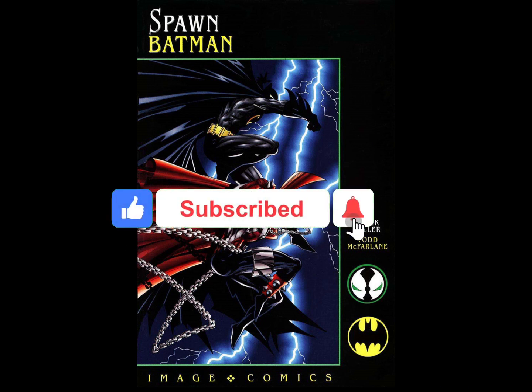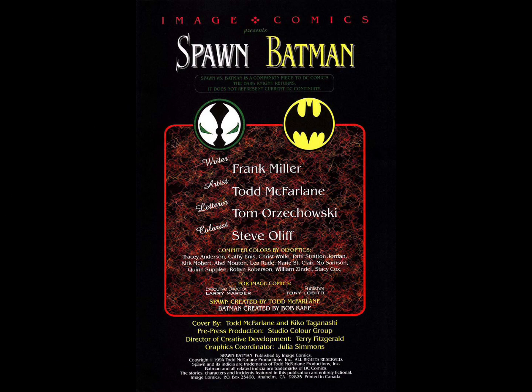But before we get started, if you're not subscribed to the channel, please go ahead and hit that button and also hit that bell up top so you get notified of the latest and greatest video.